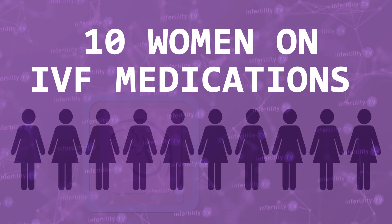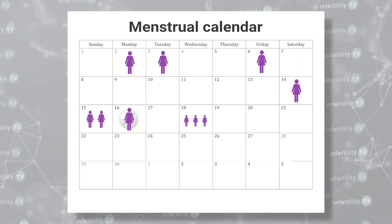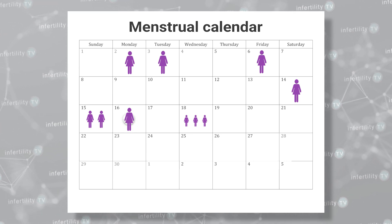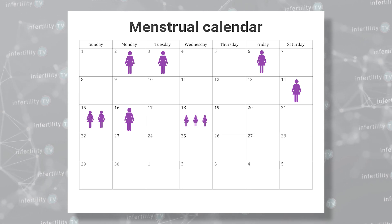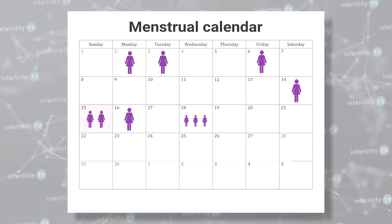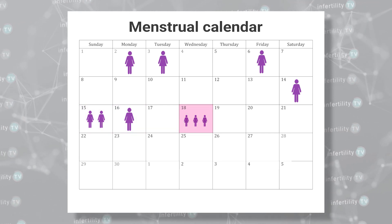Let's look at an example. Let's say that this IVF program wants to start 10 people on IVF medications on a specific date. Here is where those 10 patients started day one of their periods — it's all over the place. Without birth control pills, some people may start fertility medications on the second or third day of their cycle, but some might start on the 15th or 16th day or even later. This is a problem.